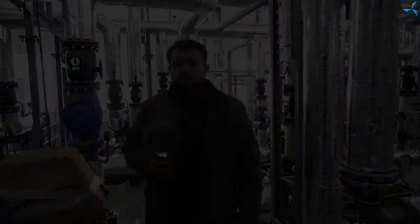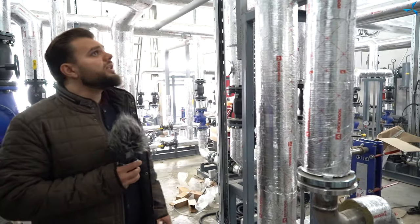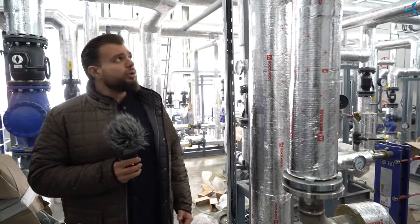Nous nous sommes déplacés dans la chaufferie. Nous pouvons déjà voir que les travaux sont presque terminés à cet endroit. Nous voyons que tous les tuyaux ont été installés, recouverts de matériel spécial et raccordés, et que tout ce système a déjà été mis sous pression.